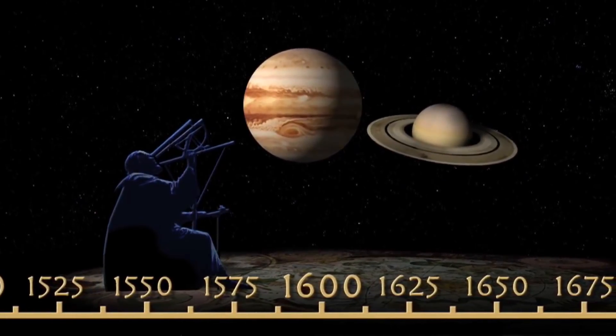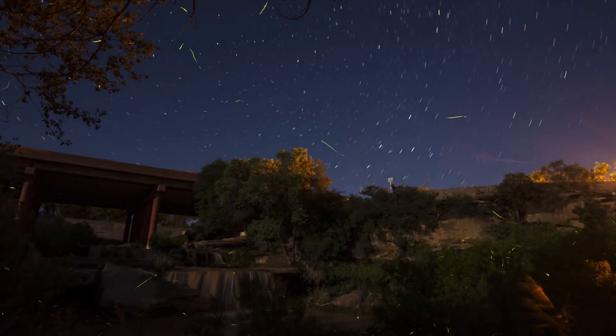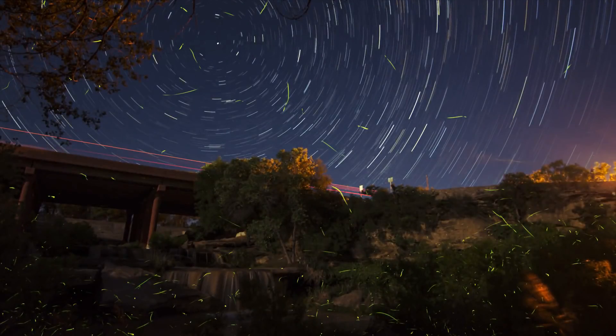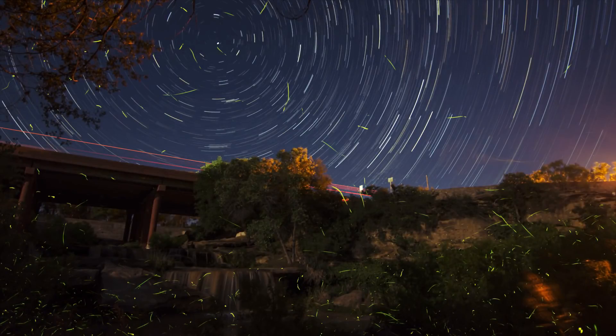On the other hand, Newtonian reflectors offer an amazing trade-off between large aperture size and a relatively cheap price point, but they tend to get very heavy and can be prone to slight problems in image quality.